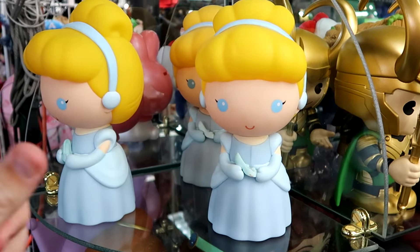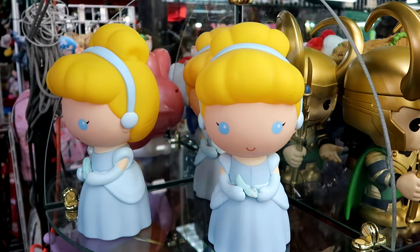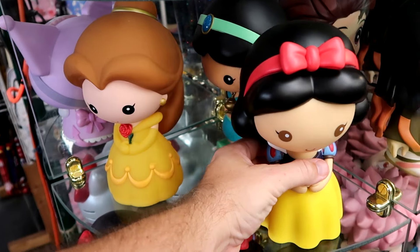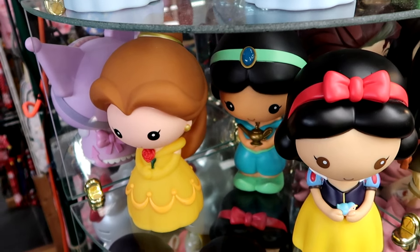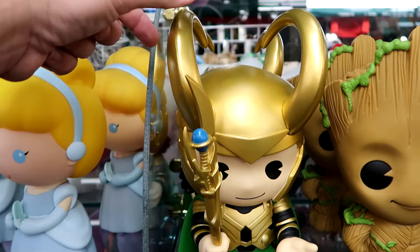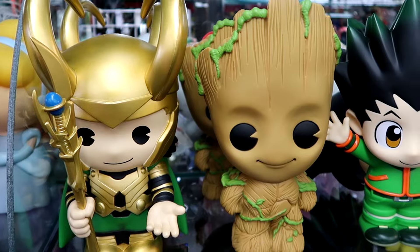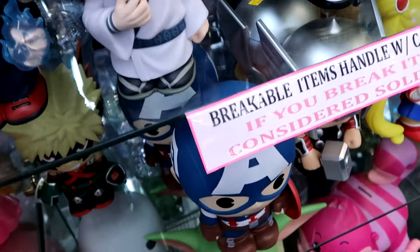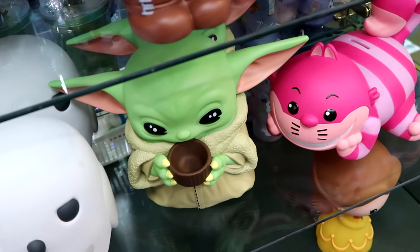Also a good selection of different coin banks, $26 a piece. They have Cinderella, Snow White, Princess Jasmine from Aladdin holding the Genie's Lamp, and Belle from Beauty and the Beast. Over here is Loki - probably one of my favorite ones, the attention to detail is really good, with a huge horn hat and his staff in his hand. They also have Groot right next door. Way down here on the bottom section they have Grogu, the Cheshire Cat, and also Hedwig from Harry Potter.